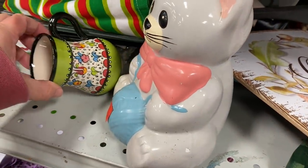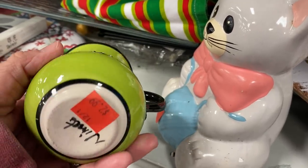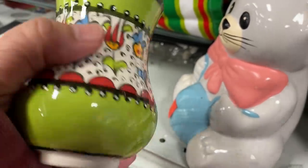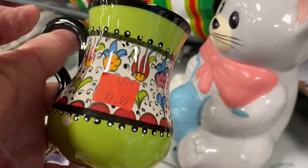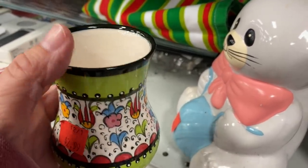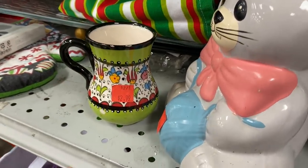I found the cutest little coffee mug. Look at the beautiful coloring it had — so festive for Christmas. It was $2.99 and looks as if it had been made in Italy. It did have a few little scratches and chip marks right there on the rim, so I left it behind. But isn't it darling?